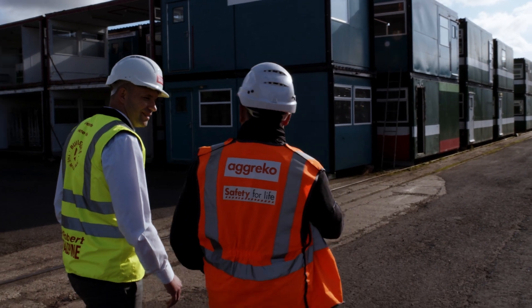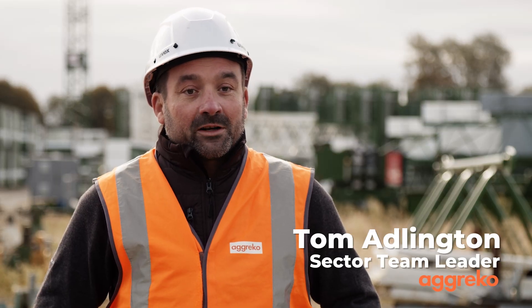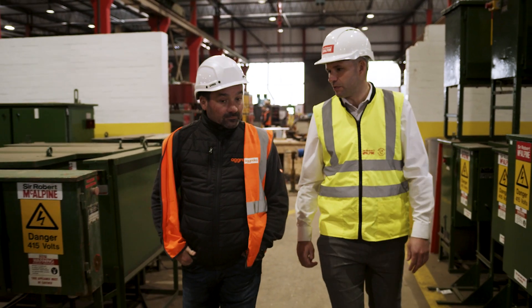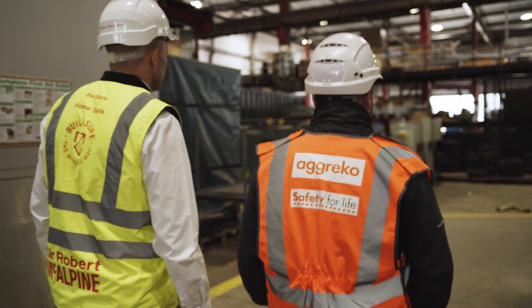My name is Tom Adlington and I'm sector team leader for Agreco. We're Sir Robert McAlpine's power provider and we act as a partner. The Greener Upgrade campaign is about utilising new technologies and alternative fuels, and it works alongside our £30 million investment into new technology for next year.